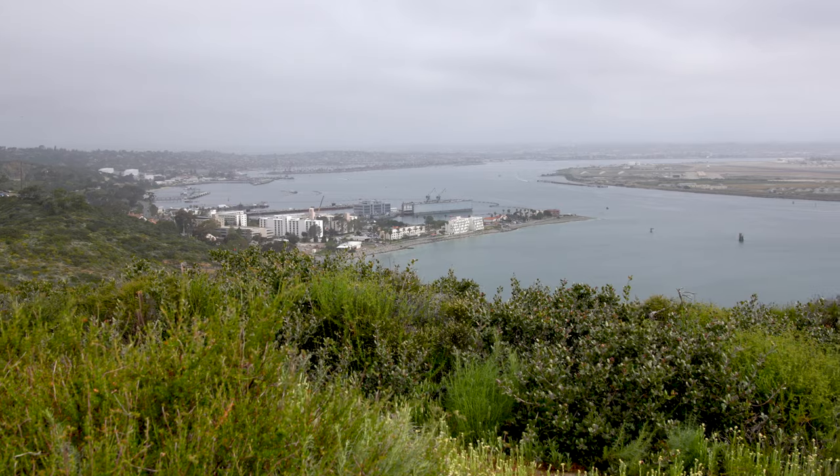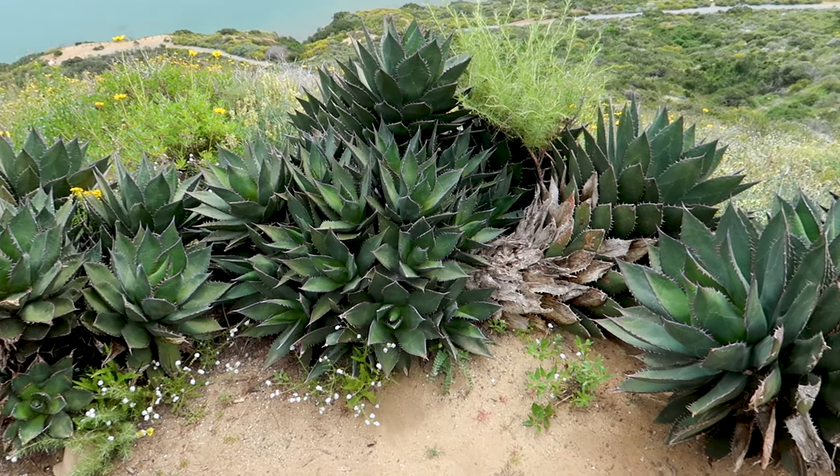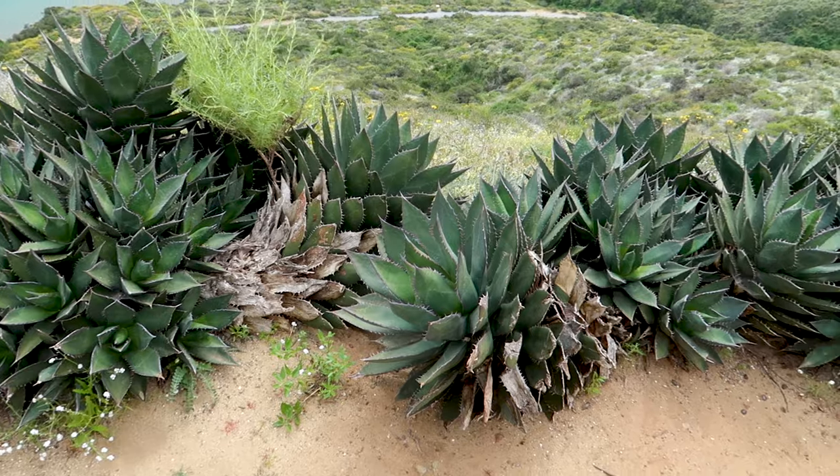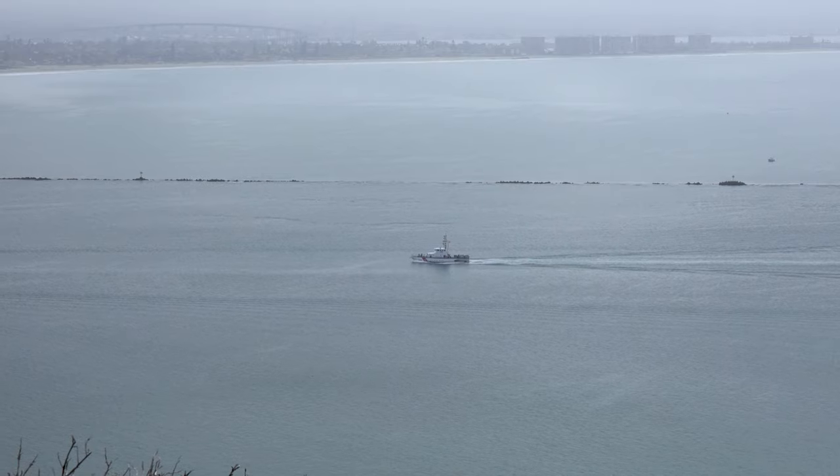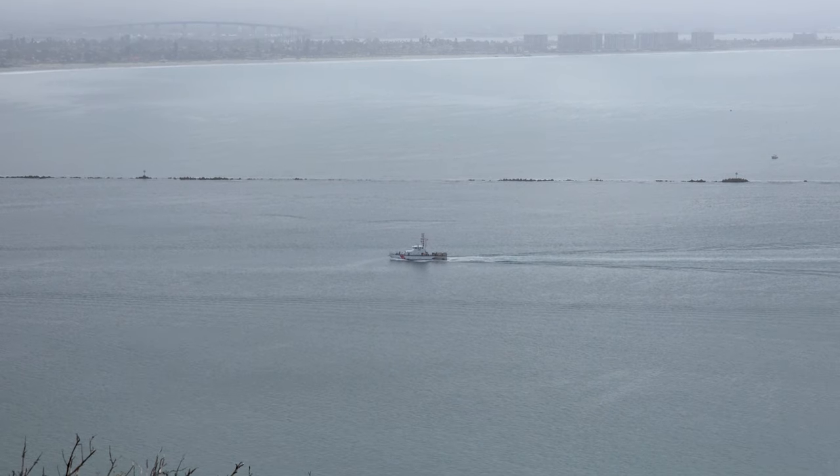Cabrillo National Monument sits at the southern tip of the Point Loma Peninsula, west of San Diego, California. From this vantage point visitors are afforded panoramic views across the San Diego harbour and city skyline.